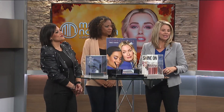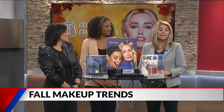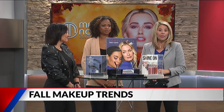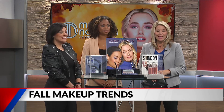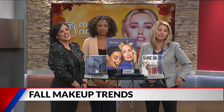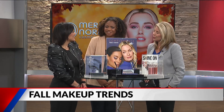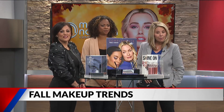Hey, welcome back everybody. DJ No is here. Thank you so much, our friend. We love it when you're here. We are officially talking fall with the weather starting to turn a little bit cooler. You know what that means — it's time to take a look at our fall colors, what's trending for makeup this autumn. Joining me is Randy Lance, beauty advisor for Merle Norman Cosmetics, and Angie, our model today.